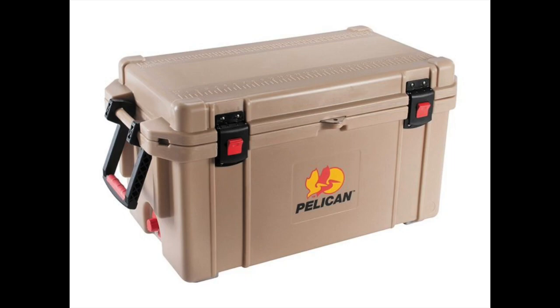However, its height can make it top-heavy. The Pelican Progear Elite Ice Chest is known to keep ice for up to 7 days with regular opening of the lid. If you're attempting to keep your ice for even longer, you can potentially stretch that up to 7 or 10 days.